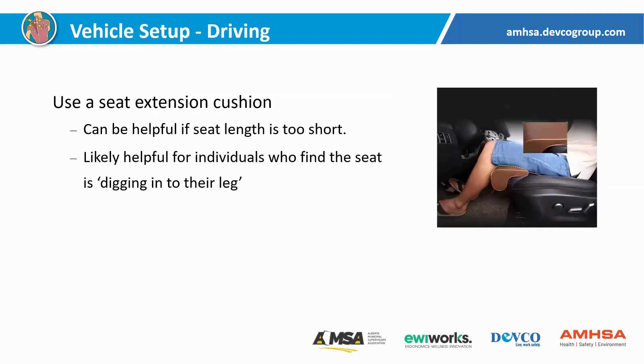A seat extension cushion is another option. If someone has a really long thigh and their seat is kind of short, this essentially clamps onto the front of the seat and extends it further. In an office setting, we suggest you have a couple of fingers between the back of your knee and the front of the seat — the same thing applies in a vehicle. If you've got more than a couple of fingers, that portion of your leg is going to become tired because it's not supported, and the point where the seat ends is going to dig into your leg, particularly if you're sitting there the whole day. Having a seat that's adequate in length can be quite helpful, and I can certainly see instances where something like this could be valuable.